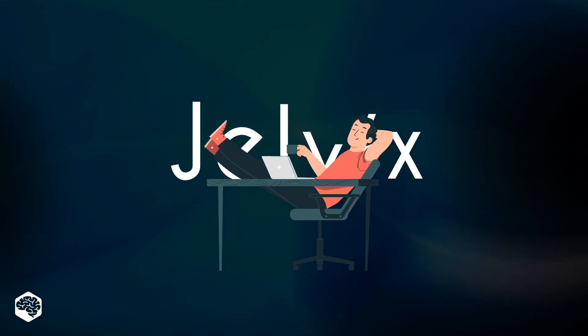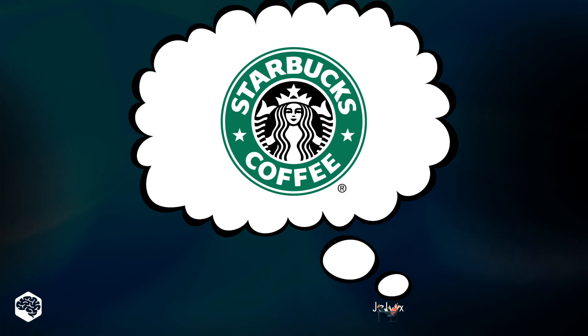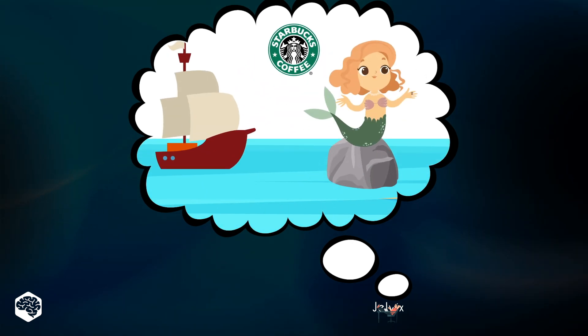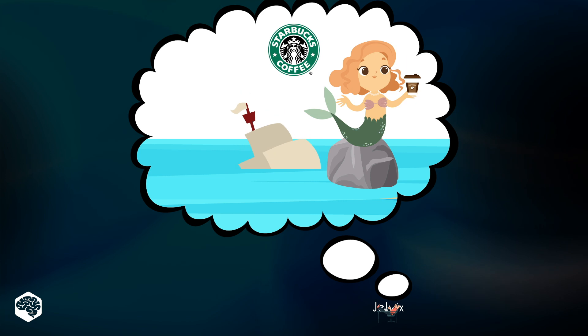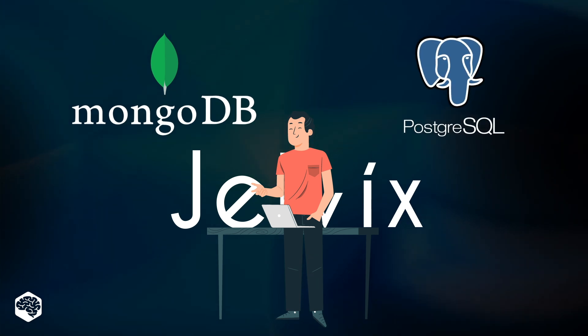Welcome to the Jelvix channel, the space of insights and curiosity. For example, did you know the Starbucks logo was created as a metaphor for the allure of caffeine? Just like the sirens who drew sailors into the rocks. And when we take the case of some famous IT solutions, like the heroes of today's video, MongoDB and PostgreSQL, the meaning behind the mascots of their logos helps us understand the core concepts behind the frameworks too.